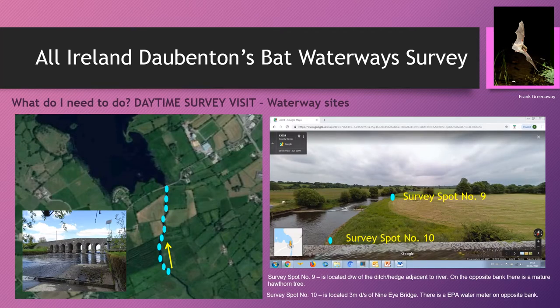We have over 600 waterway sites registered that have been previously surveyed for Daubenton's bat, and these sites are open every year for new volunteer teams to take on. We do prefer people to take on older sites because the more information we have on these sites, the more robust our data is for doing population trend analysis for the Daubenton's bat.